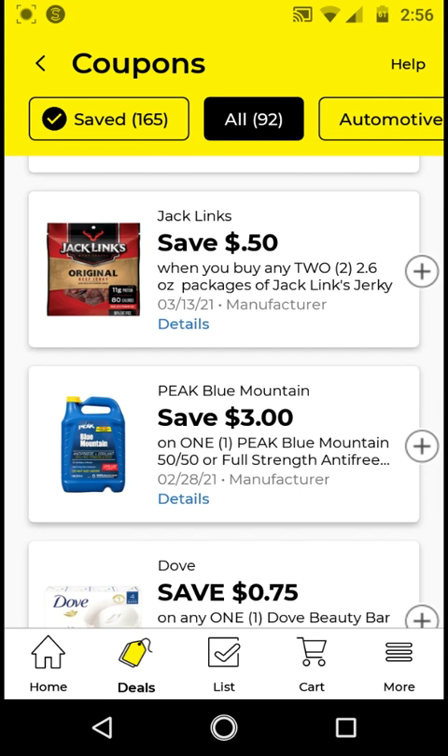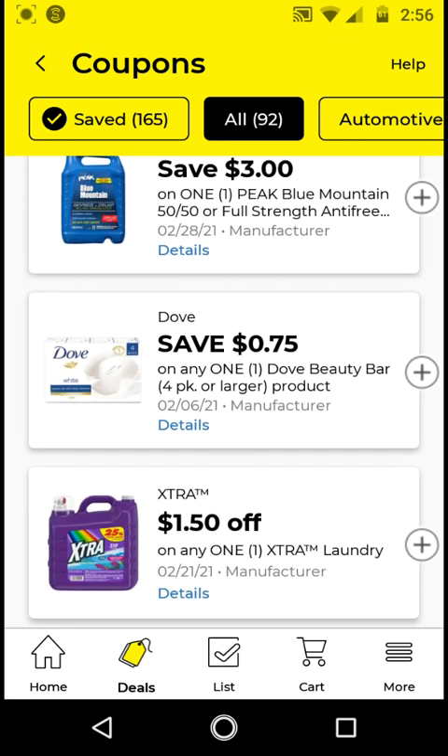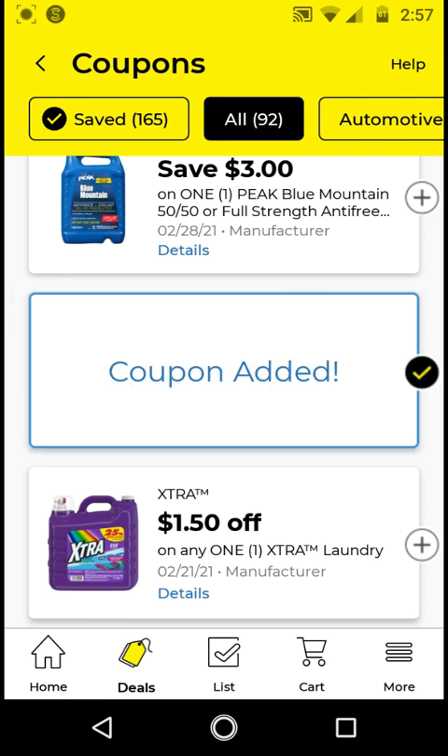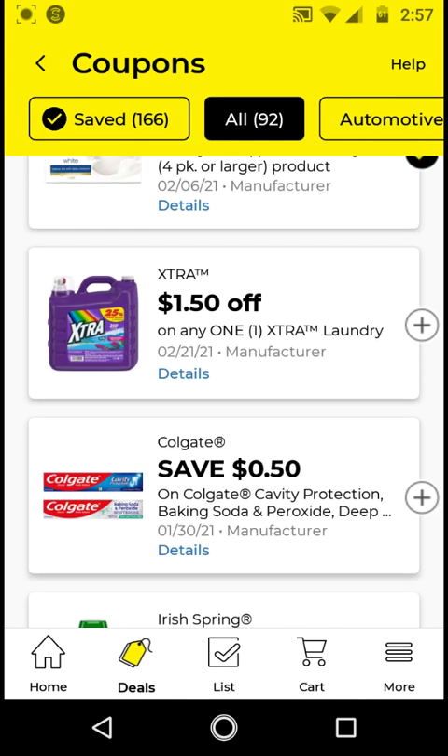I will not be clipping the Jack Links. The Peak — if you need this item go ahead and clip it, but I will not. The Dove beauty bar has to be four pack or larger. If you get the six-count bars, those are $6. With the $0.75 off digital it'll be $5.25 — not that much off, but in case we get new store coupons it could be a good deal. The extra laundry detergent is $9.50; with this $1.50 off digital it'll be $8. I will not be clipping this because we have other better detergent deals.